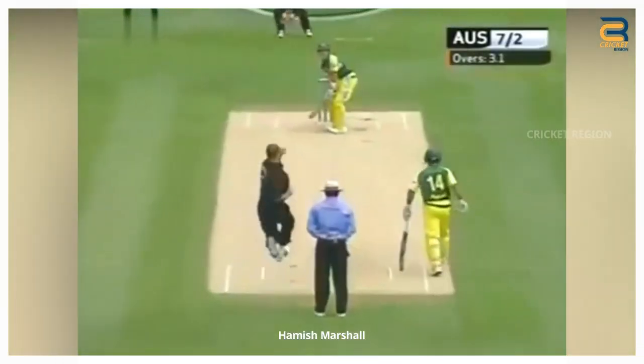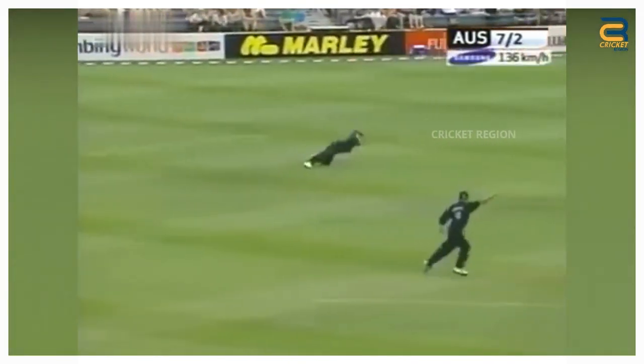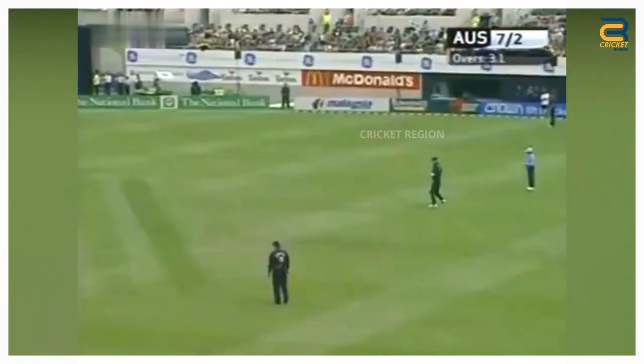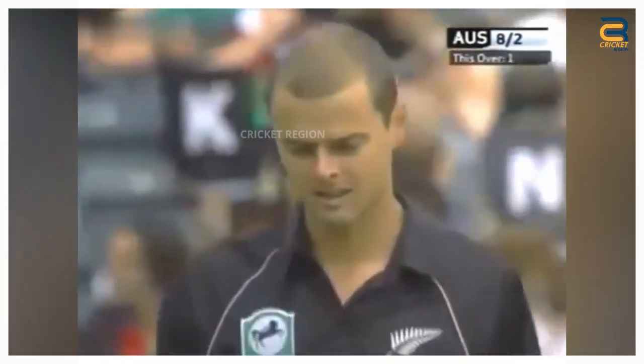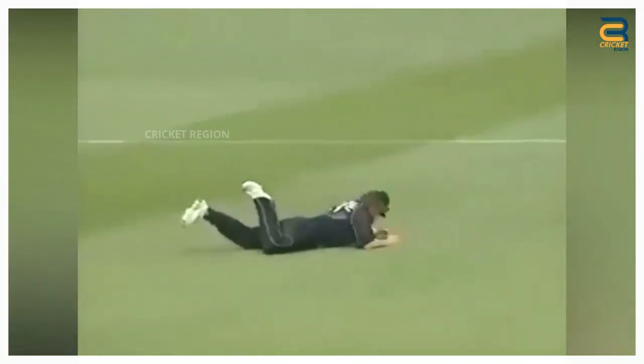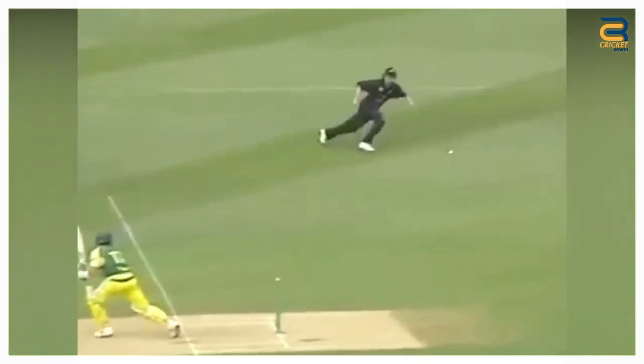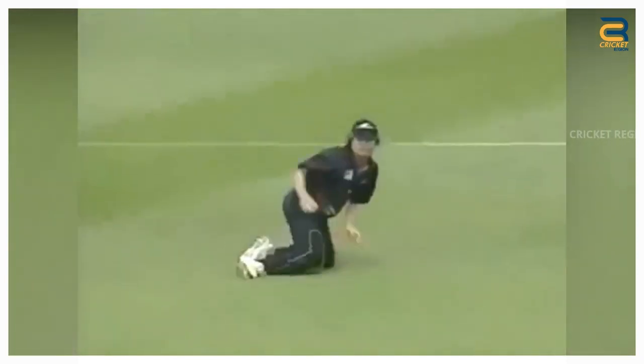Number 7: During the Australia Tour of New Zealand in 2005, the third ODI between New Zealand and Australia was held at the Aimee Stadium in Christchurch on December 10, 2005. Hamish Marshall produced a notable fielding performance at point. Brad Hodge played a square drive towards point. The ball was hit hard and looked like it would go past the fielder. However, Marshall, who was positioned at point, dived to his right and managed to get a hand on the ball. He then quickly recovered and threw the ball towards the wicketkeeper's end.